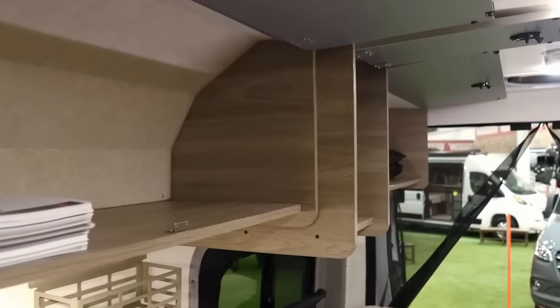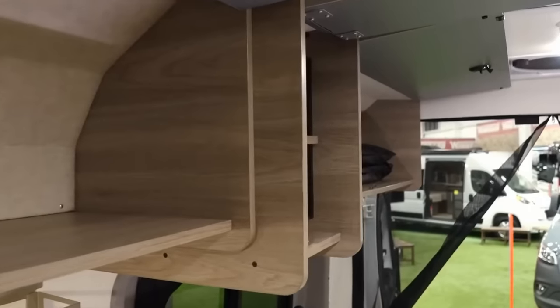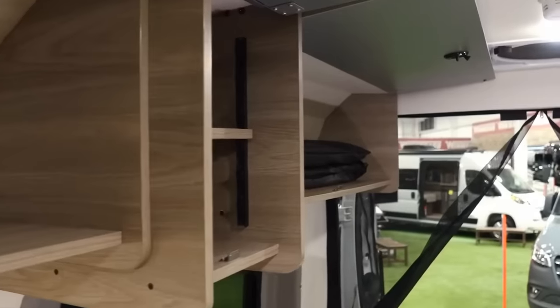Uniquely, the upper cabinet doors have magnets on the outside so that they stick to the roof when opened, which is a convenient and considerate touch.